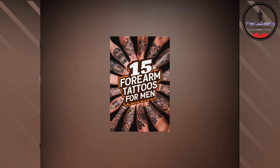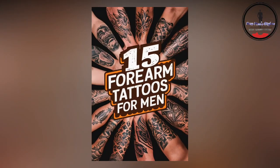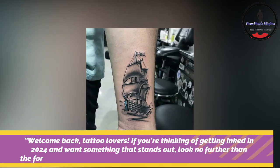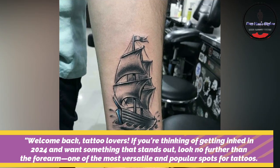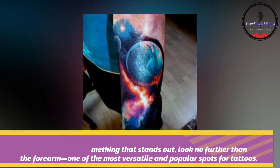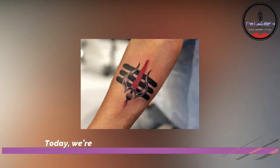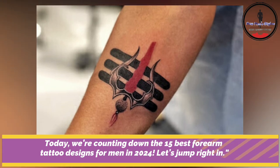15 Forearm Tattoos For Men. Welcome back tattoo lovers. If you are thinking of getting inked in 2024 and want something that stands out, look no further than the forearm — one of the most versatile and popular spots for tattoos. Today we are counting down the 15 best forearm tattoo designs for men in 2024.